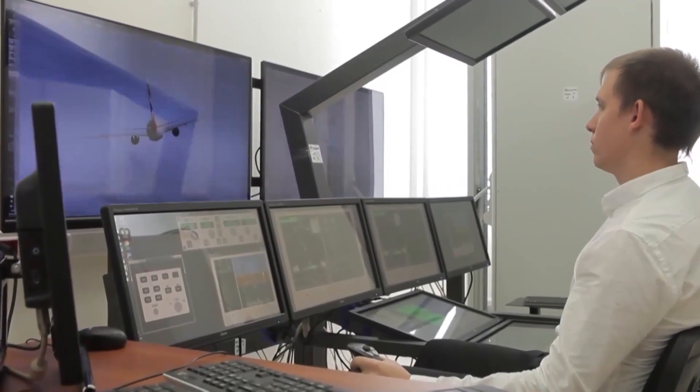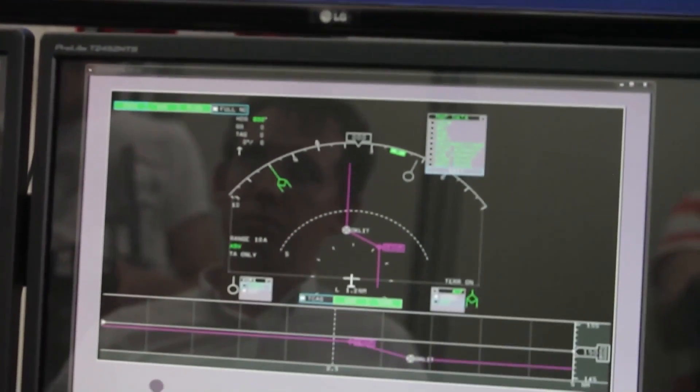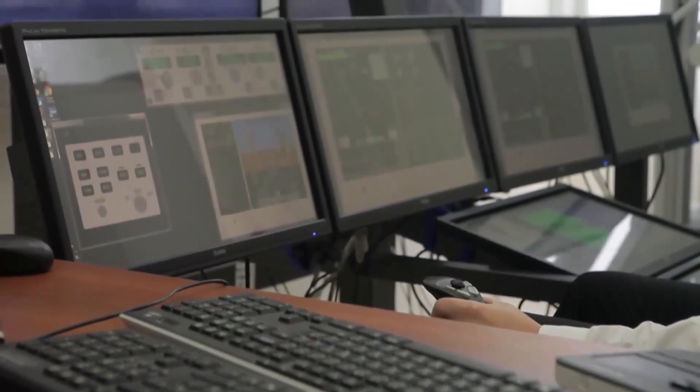Numerous checks, simulations, tests, and improvements guarantee fail-safe system operation, pilot convenience, and of course the safety of the new liner.